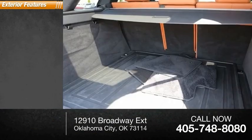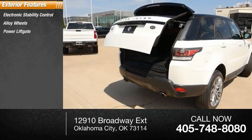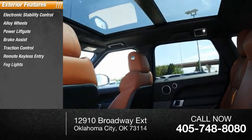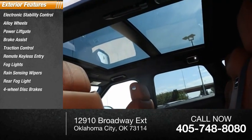Here are some of this vehicle's great options: electronic stability control, alloy wheels, power liftgate, brake assist, traction control, remote keyless entry, fog lights, rain-sensing wipers, rear fog light, four-wheel disc brakes.